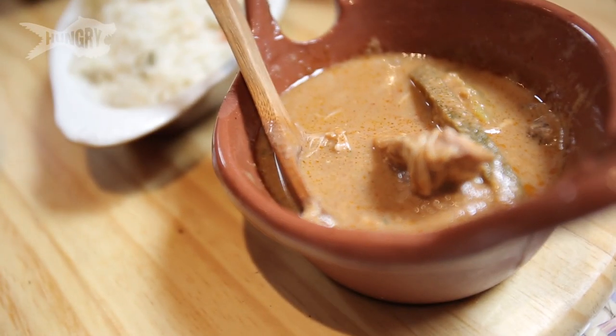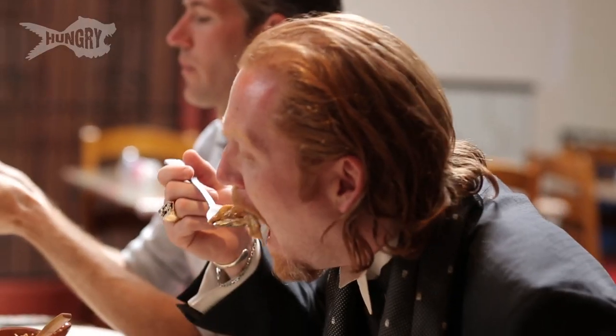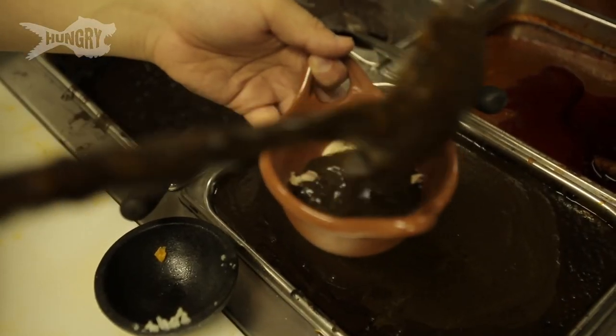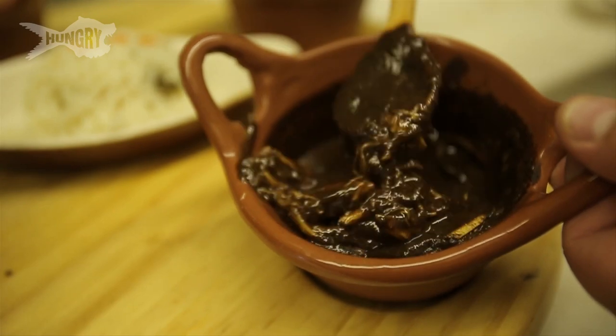All of the moles at Guelaguetza are great. She brought out four moles that are specific to Oaxaca. The black one gets its depth because it has chocolate and cinnamon. That idea of making chocolate savory and not sweet — it just hit me. It's like, yes, that's a savory chocolate dish. It's awesome.